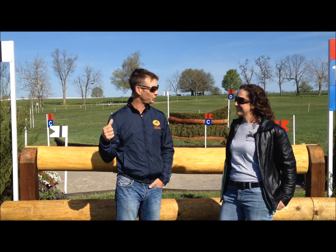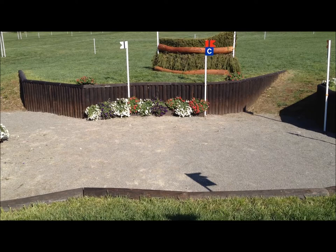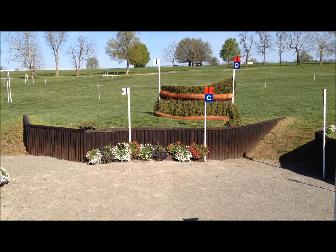You really have to get even more collected than at the coffin earlier in the course. So then you have the bounce in, and it's two short strides across the bottom. And that two strides across the bottom is actually very short, so riders are going to have to be very smart and support them in the bottom without grabbing at them.